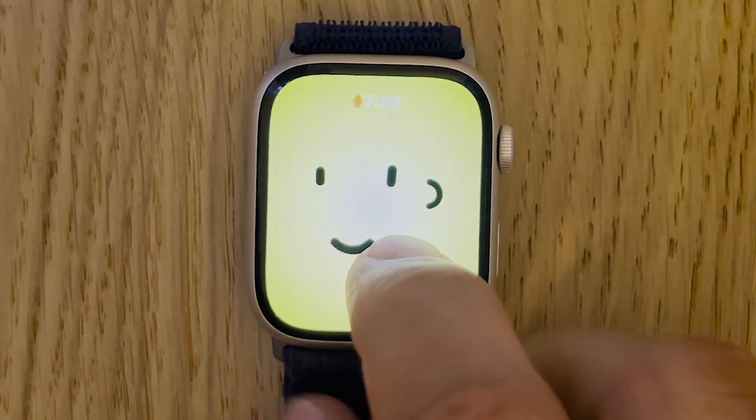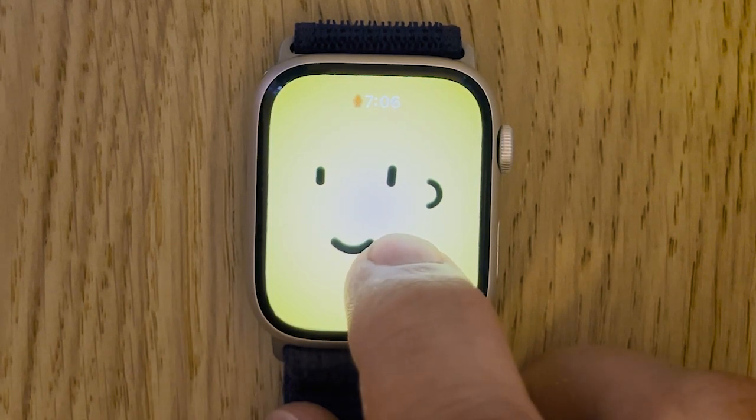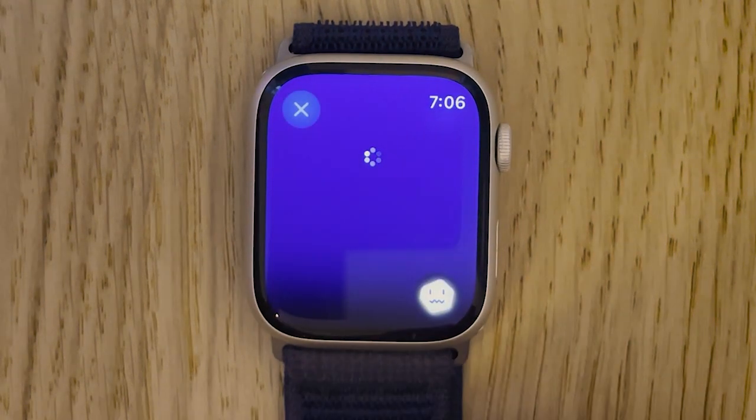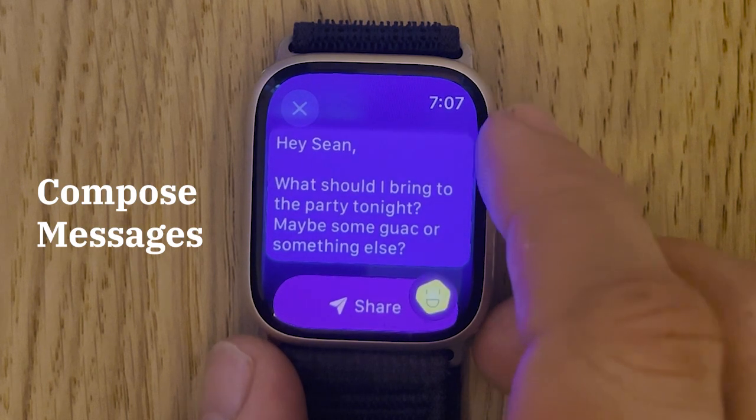Hey Chirp, send a message to Sean asking him what I should bring to the party tonight — maybe some guac or something else? It's returned a text message for us to review and then share to Sean.